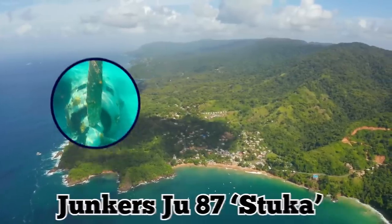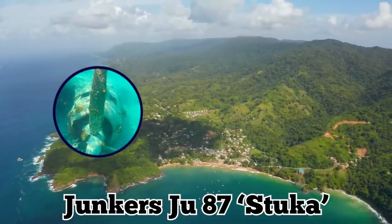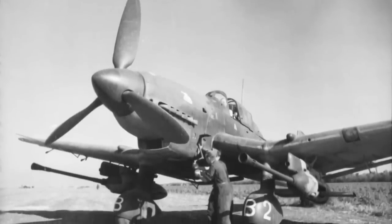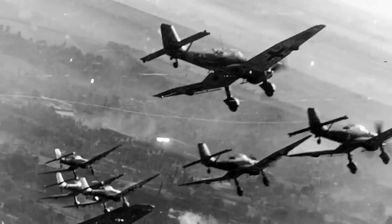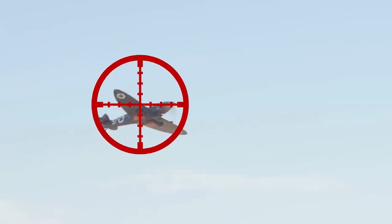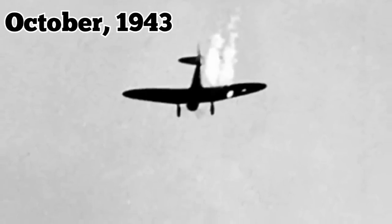Another German plane, a Junkers Ju-87 Stuka, was also salvaged from the waters off Leros. The Stuka was a dive bomber and ground attack aircraft that served its purpose well during the war's early stages, but it lost its air superiority before the end of the conflict and became a prime target among anti-aircraft operations and allied fighter planes. Sources suggest the Stuka recovered near Leros was likely shot down in October 1943 after taking off from Rhodes Island.